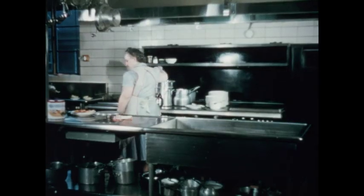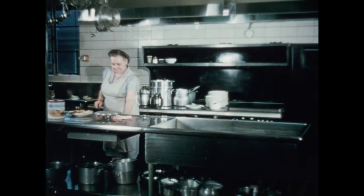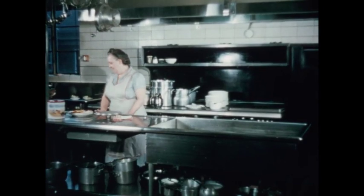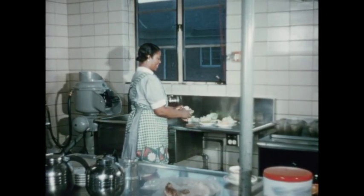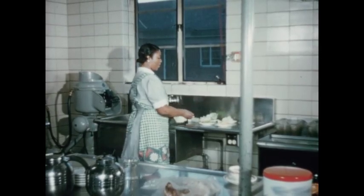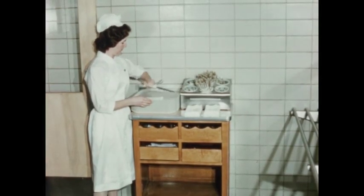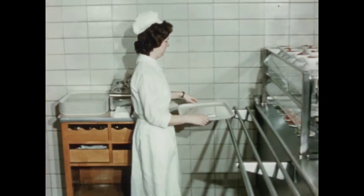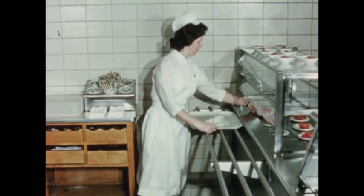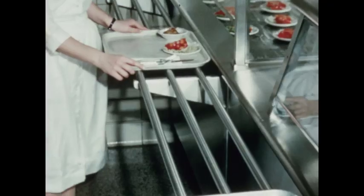All food for the children and staff is prepared in Barney's stainless steel kitchen and served from there. Steamed carts serve hot food to the patients in their rooms. Our busy nurse does not appear reluctant in accepting this well-filled tray from our modern staff cafeteria.